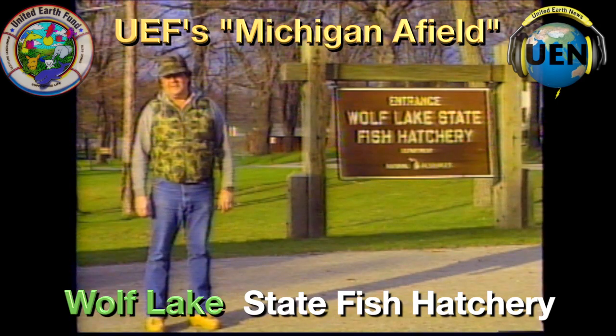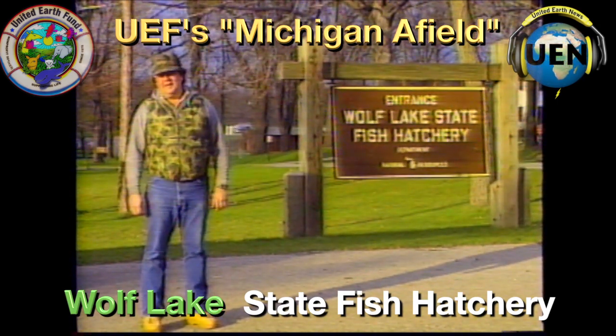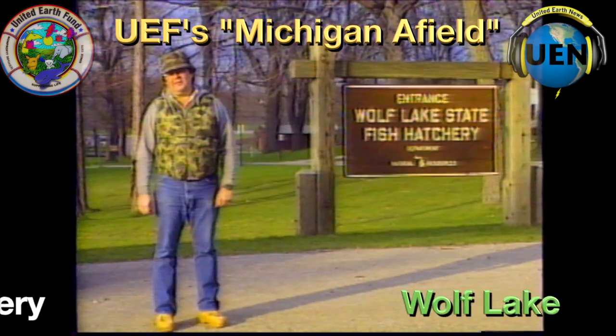So join us for a fun day — it's a great place to take the family, it's a great educational opportunity, and you'll learn exactly where all of your license money is going. Spend a day with us here.